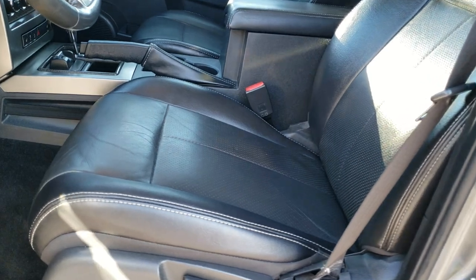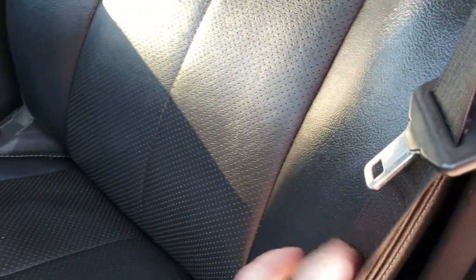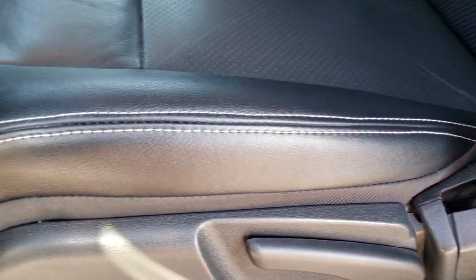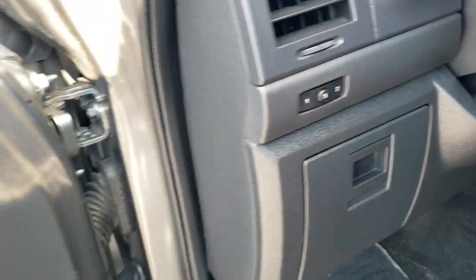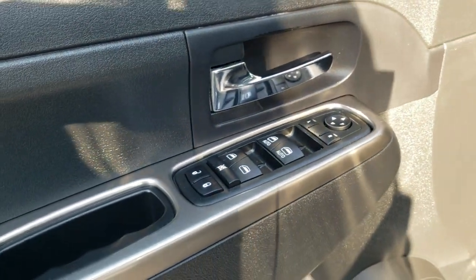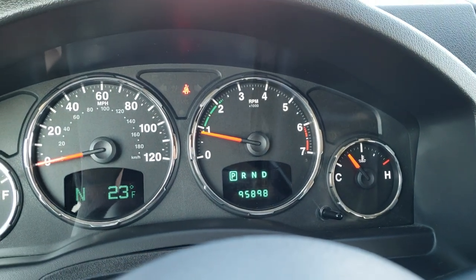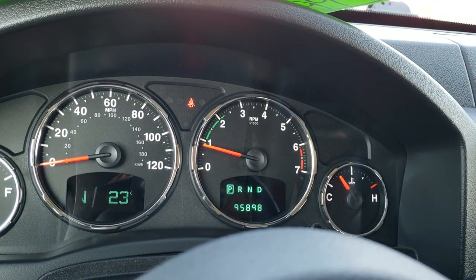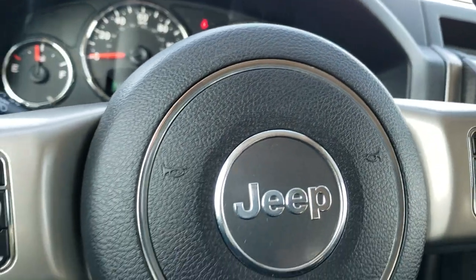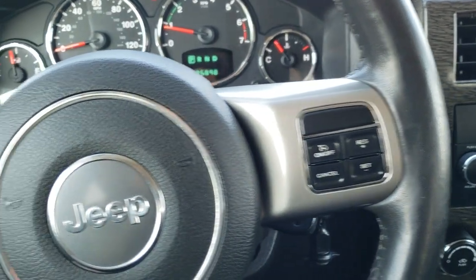Inside, the limited package gives you the black leather interior. You get the Jeep embossed backrest — no rips or tears on the seats. Power driver seat, power passenger seat, factory floor mats, memory driver seat, power windows, power locks and power mirrors. As we hop inside the vehicle, you can see that this one has 95,898 miles. It has an outside temperature and compass display, and comes with the leather wrapped steering wheel — in nice shape, didn't see any rips or tears on that. Cruise controls are on the right.